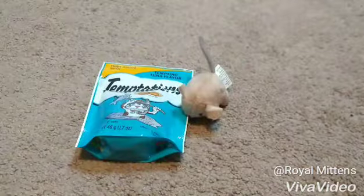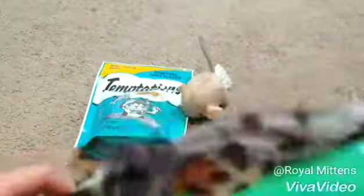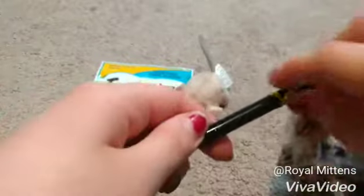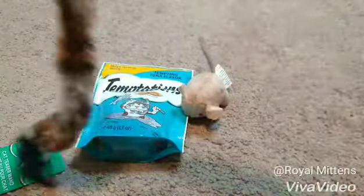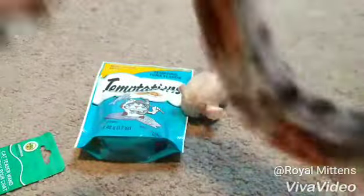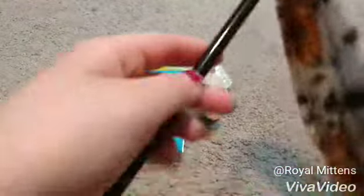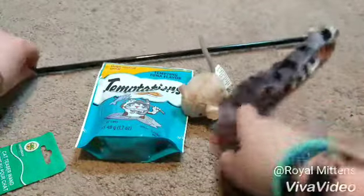Third thing I got was this little stick toy. It's got a little bell on it and these two tails. So here's what it looks like — it's got these two little tails with little feathers at the end, and a little bell tied on it. Now it's got this nice, long stick. Love that.